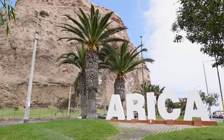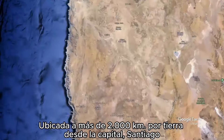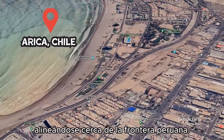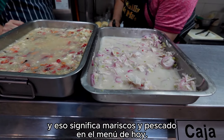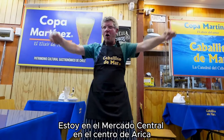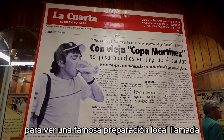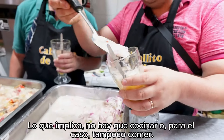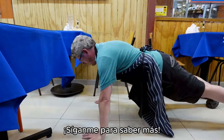Welcome to Arica, Chile's most northerly city, located over 1,250 miles by land from the capital, Santiago, and lying close to the Peruvian border. It's a coastal city, and that means seafood and fish are on my menu today. I'm at the city's Central Market in downtown Arica to check out a famous local preparation called Copa Martinez — a meal, if you can call it that, which involves no cooking, or for that matter, no eating. Follow me to find out more.